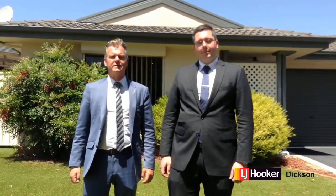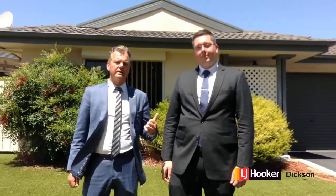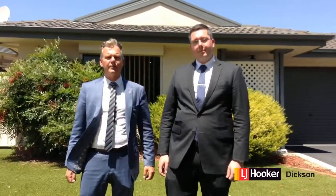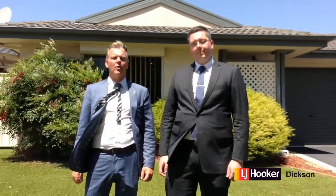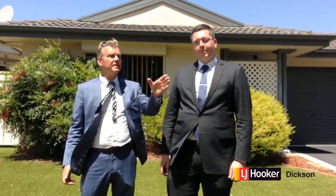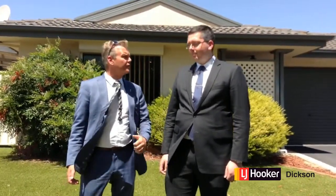Well, hi buyers and neighbours. I'm Stephen Bunday from LJ Hooker at Dixon, and this is my good friend and colleague Nick Solder-Harding. We're standing out the front of the wonderful 23 Fairlight Street in Dunlop, and from here you can actually see the Brindabellas. Nick, what have you got to add?